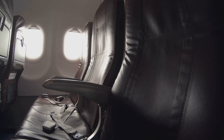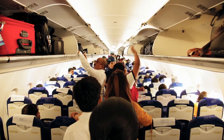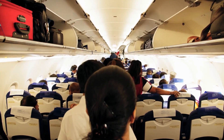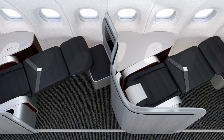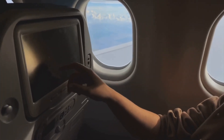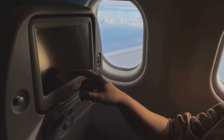Imagine settling into your seat. The seats are wider, the legroom is generous, and the cushioning is designed for long-haul comfort. And the overhead bins are cavernous. Whether you're flying economy, business, or first class, you'll appreciate the attention to detail. The seats, the lighting, and even the storage options are all crafted to enhance your flying experience.